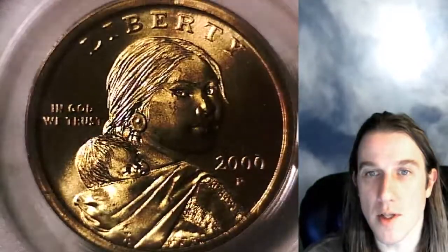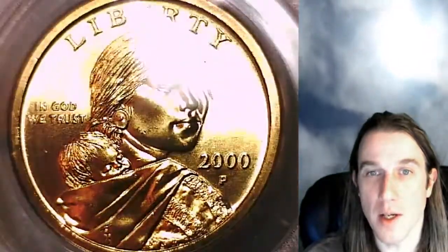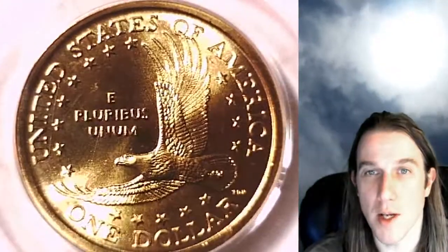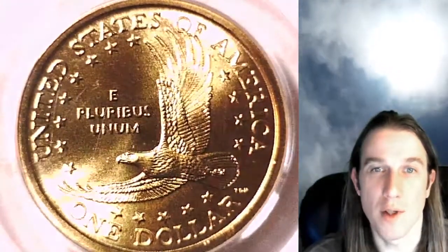This one's going to go up for sale on eBay. You guys can find a link in the description below the video that takes you to this exact coin. Once there you can also check out over 3,300 PCGS graded coins in my eBay store, Time Travelers Coin Exchange.